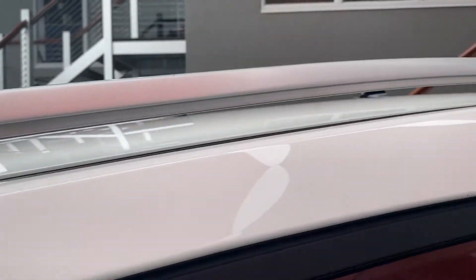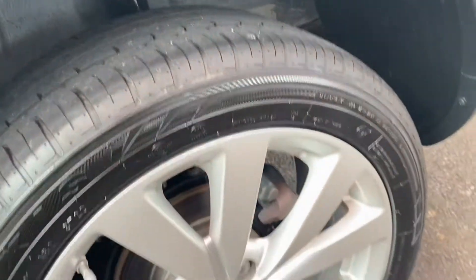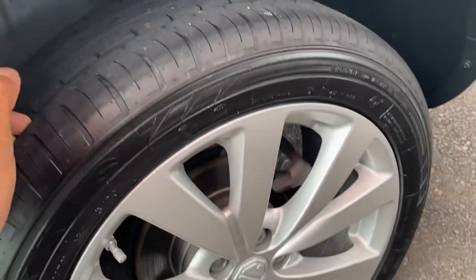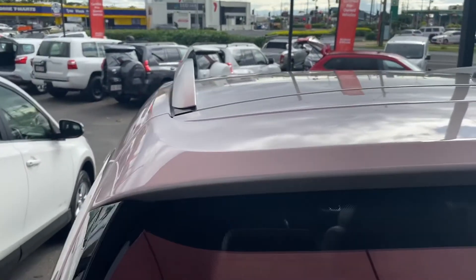The back passenger side door now — just going to run over the back edge and over the back tyre. Definitely very clean. There are a couple of little stone chips there, nothing too major. Other than that, the body work looks pretty good. Great tyres on the back there as well.